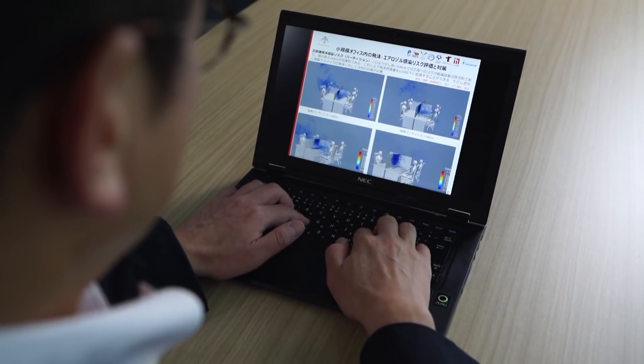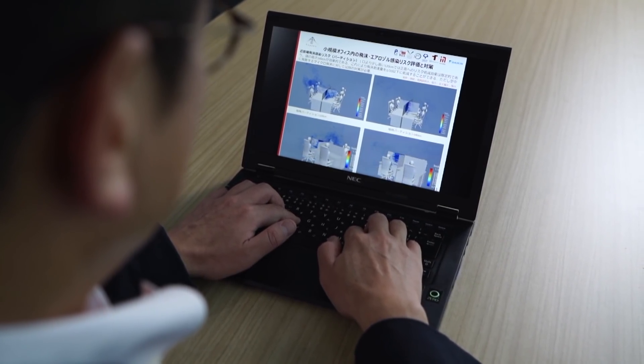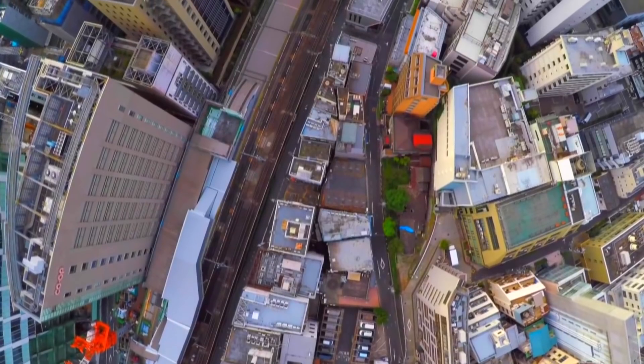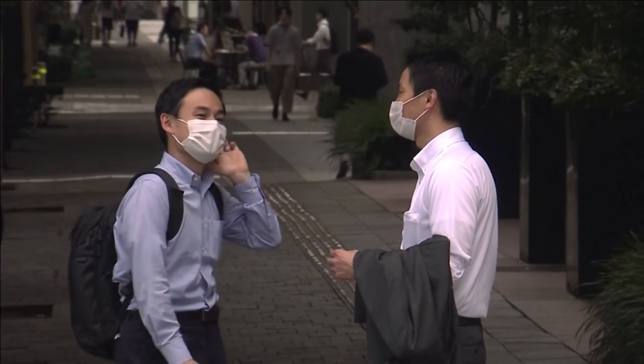It's already identifying how those tiny virus droplets move and spread in all kinds of circumstances. For locations like here in the office, the computer is already coming up with real world simulations of how the virus travels through the air.